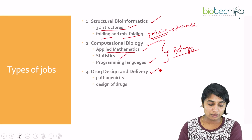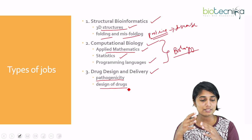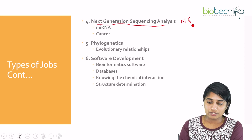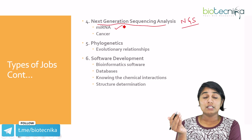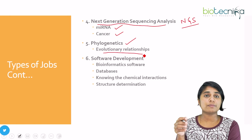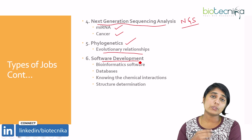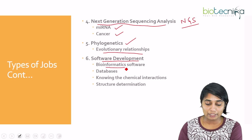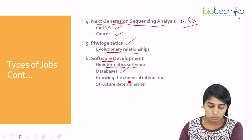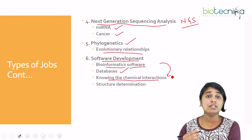Next is drug design and delivery, where you work on the pathogenicity of a drug as well as the design of the drug to cure disease. Another type is next generation sequence analysis (NGS), where you work with miRNA — very important in treating cancer. Phylogenetics involves studying evolutionary relationships between different species. In software development, you build bioinformatics software to handle biological databases, analyze chemical interactions between molecules — bond angle, torsion angle, bond length — and determine protein structures.